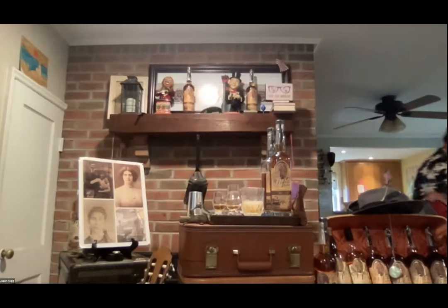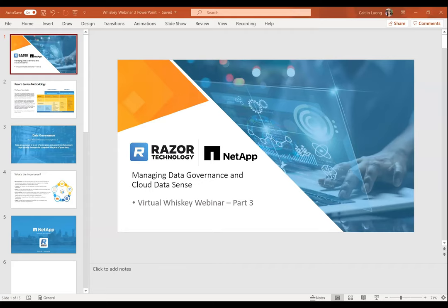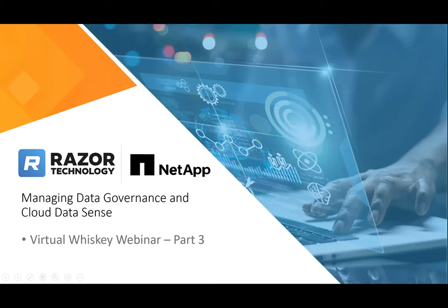Thanks, Jason. Good afternoon, everybody. Thanks for joining in today. This will be the final part of our three-part series with our partner NetApp, as Caitlin mentioned. My name is Ryan Rosenheimer. I lead Razor's managed services and infrastructure vertical. NetApp and Razor have been working together for many years with our key goal to help our customers drive success across many different key topic areas around their data storage.